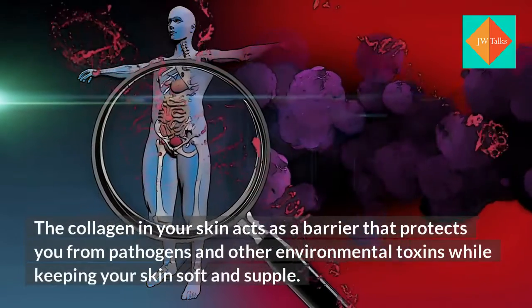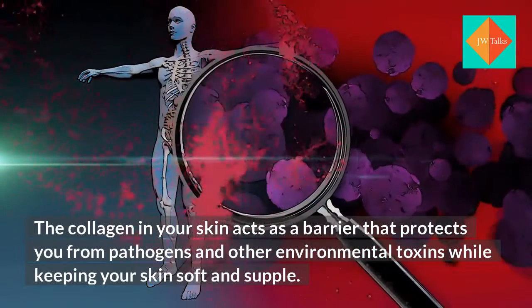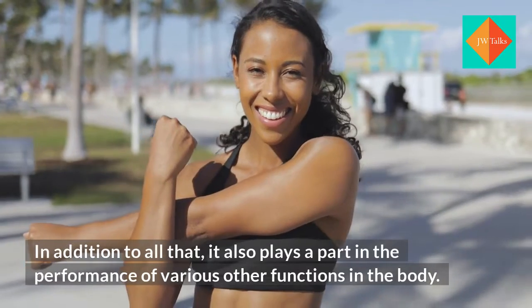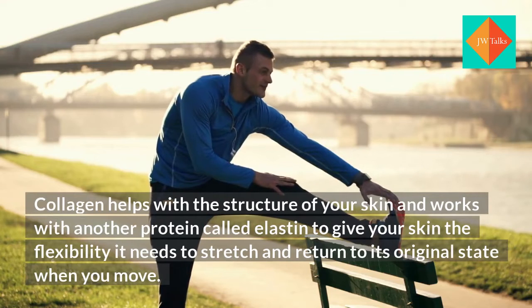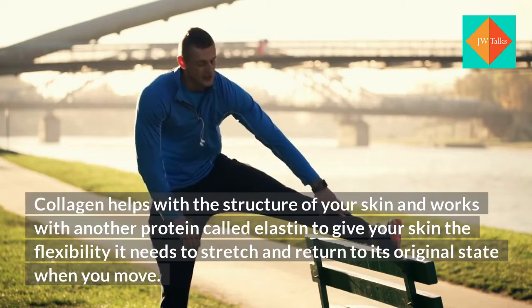The collagen in your skin acts as a barrier that protects you from pathogens and other environmental toxins while keeping your skin soft and supple. In addition to all that, it also plays a part in the performance of various other functions in the body. Collagen helps with the structure of your skin and works with another protein called elastin to give your skin the flexibility it needs to stretch and return to its original state when you move.